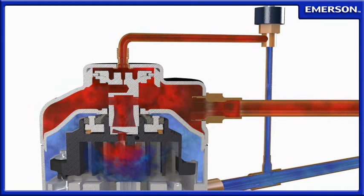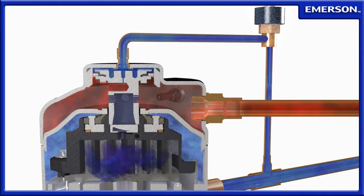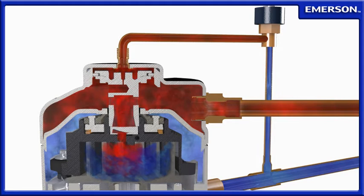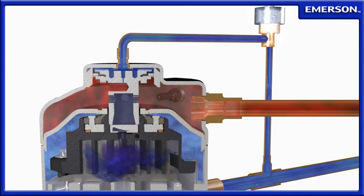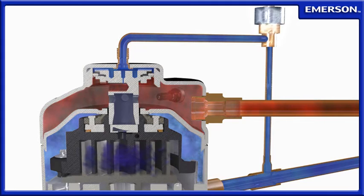By digitally controlling the time when compression takes place, the capacity output of the compressor can be infinitely adjusted from 10 to 100%. This capacity control method lessens mechanical wear by reducing motor start-stop cycles and is up to 30% more efficient than other modulation methods, such as hot gas bypass and suction throttling.